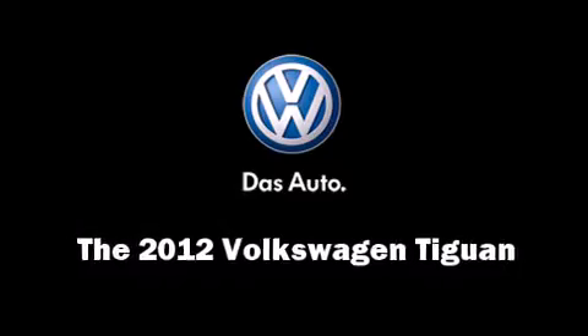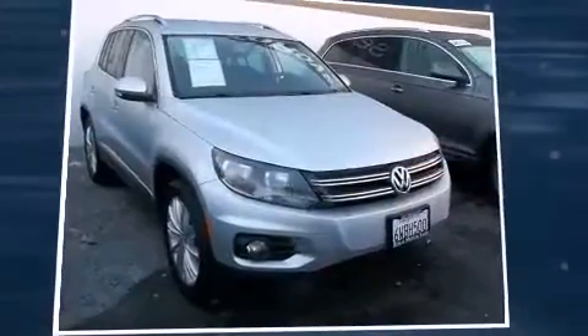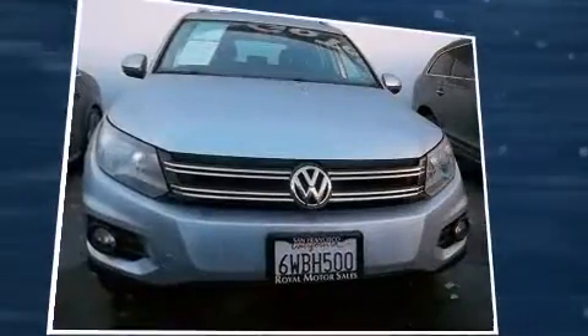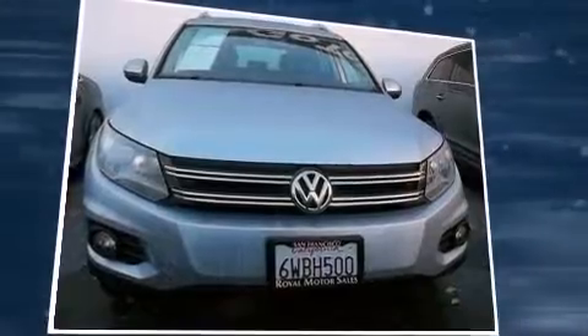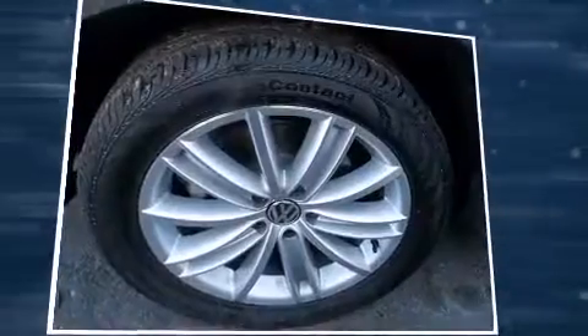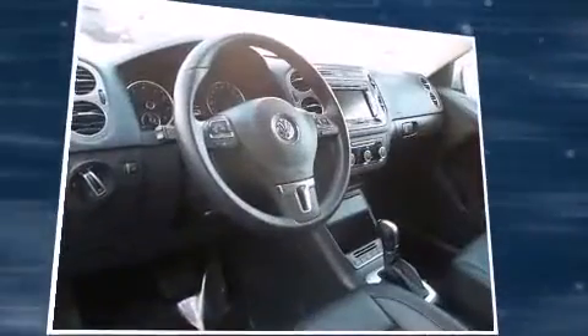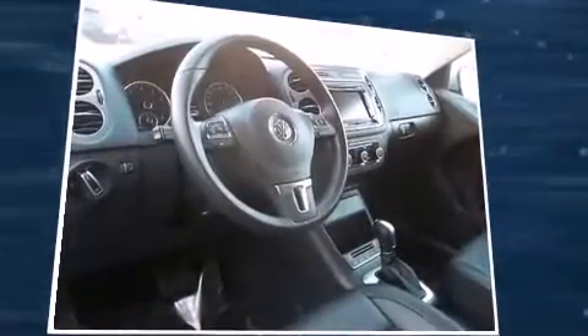Get excited about the 2012 Volkswagen Tiguan with fewer than 5,000 miles on the odometer. This four-door sport utility vehicle prioritizes comfort, safety, and convenience. Under the hood you'll find a four-cylinder engine with more than 200 horsepower, providing a smooth and predictable driving experience.